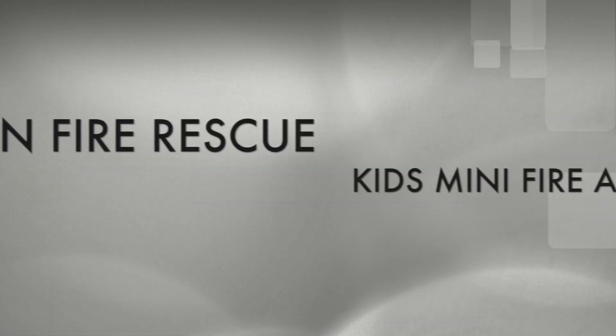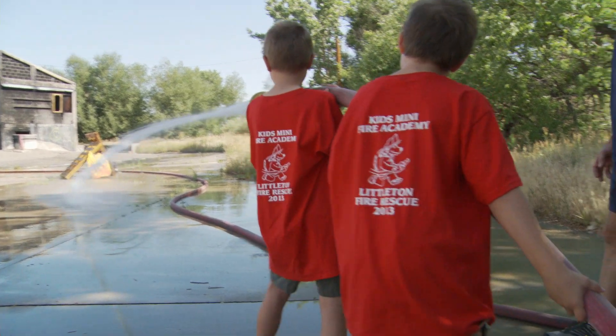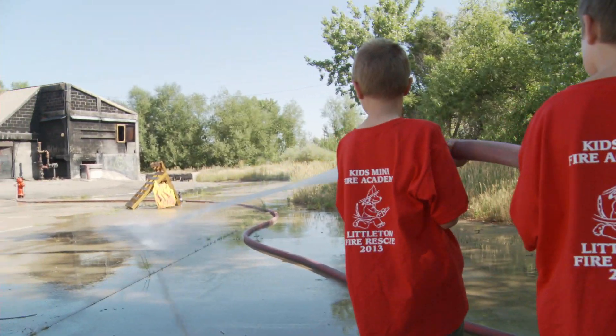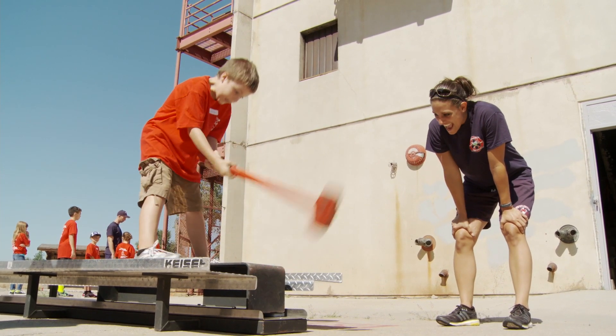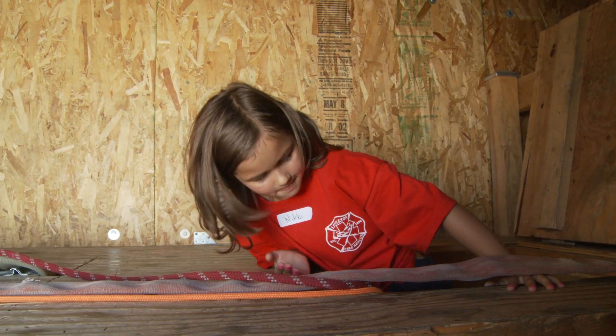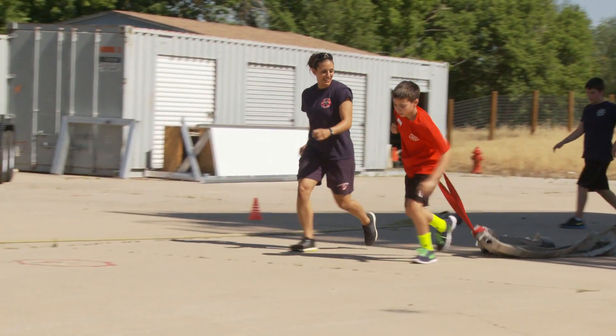My little neighbors spent a week learning how to be a firefighter at the Mini Fire Academy. Here we are for our Littleton Kids Mini Fire Academy. This is our 25th session. We do two sessions per summer, one in June and one in July. It's for kids ages 8 to 12, and we have 25 kids per session. We usually have a waiting list because it's such a popular program.